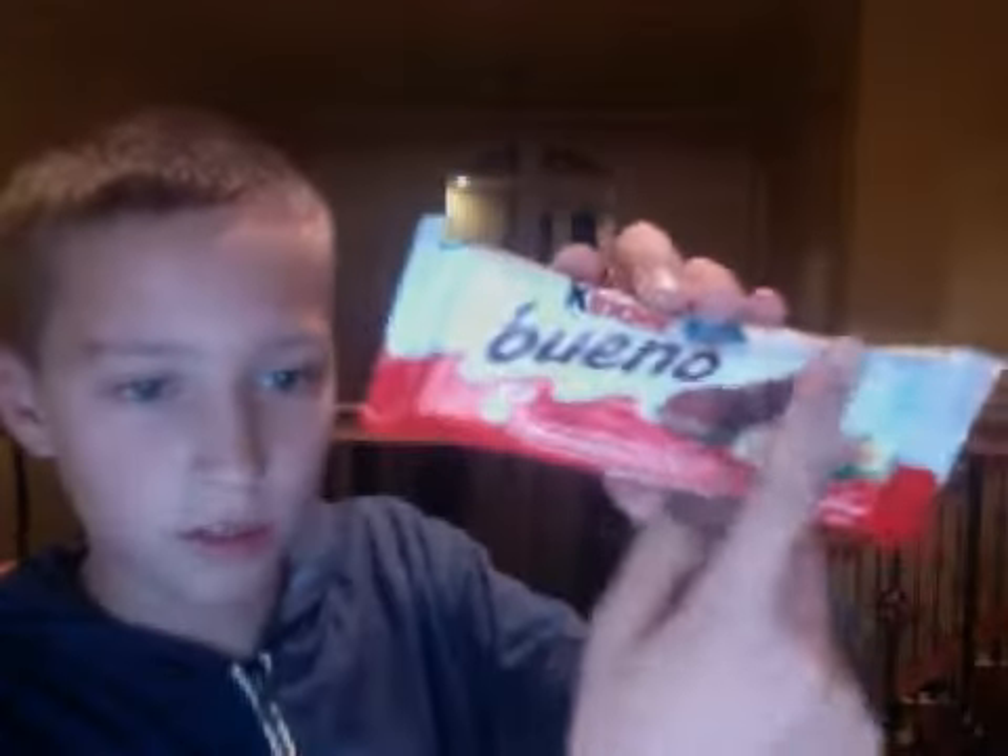Like, 'bueno' — that's 'good' in Italian, also Spanish, but Italian is similar, so that's how I always knew. So let's begin. I think I'm going to start with the little candies first.